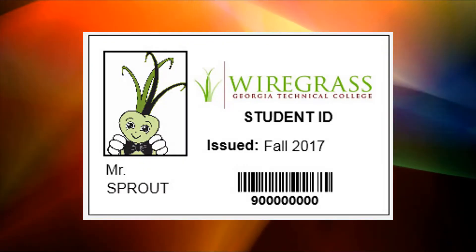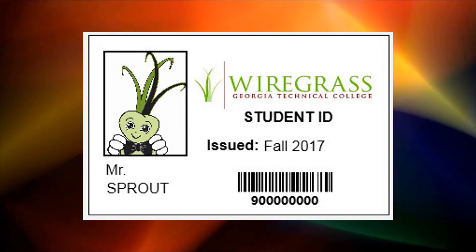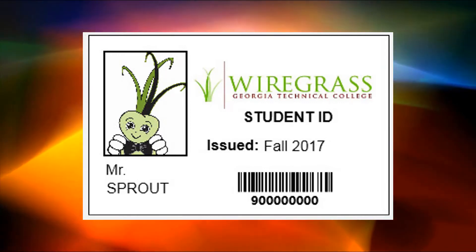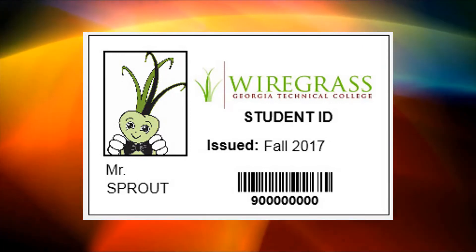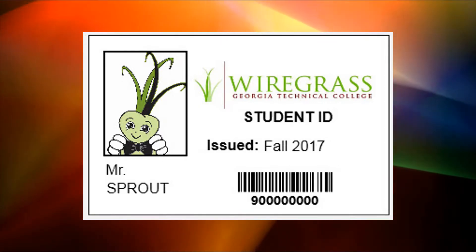Three, get your student ID card. If you have not had your picture taken yet, visit the admissions office, then swing by the ARC to pick up your ID card. You will need your ID card to purchase your books and to check into offices around campus.